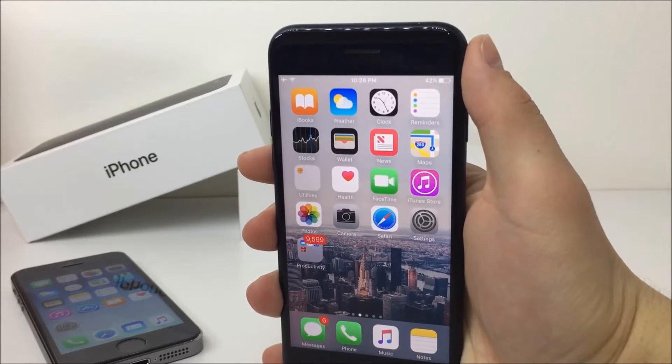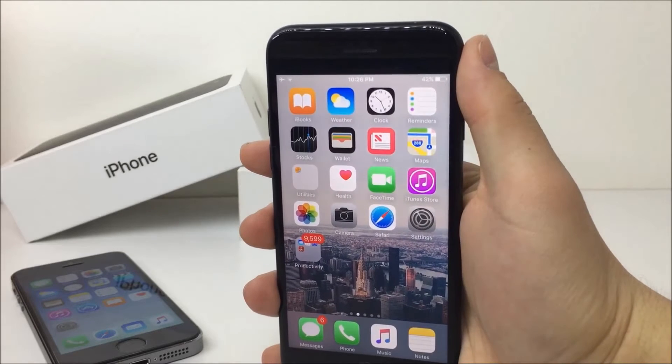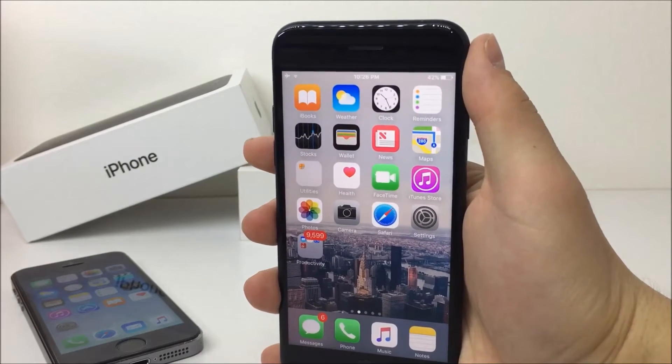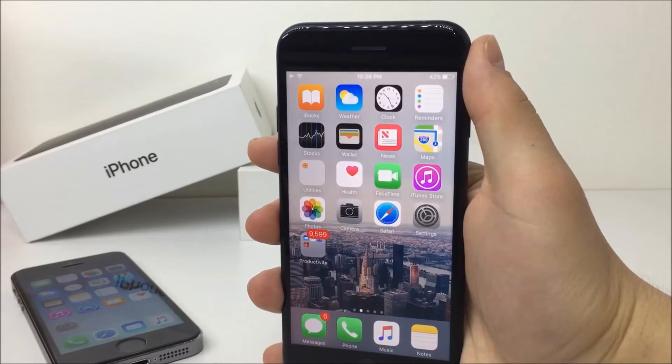What is going on guys, AppleFox here and there is a jailbreak for iOS 10. It's a little bit more complex and the purpose of this video is to tell you everything you need to know about it. So without any further hesitation, let's get right into it.